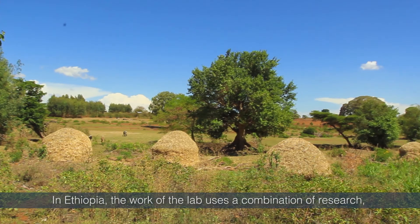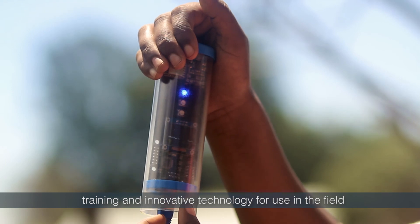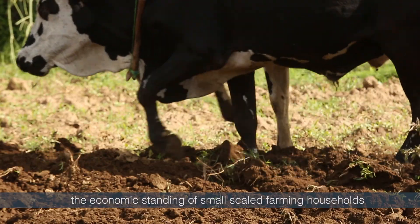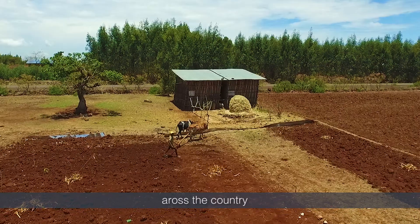In Ethiopia, the work of the lab uses a combination of research, training and innovative technology for use in the field to improve food production, enhance nutrition and transform the economic standing of small-scale farming households across the country.